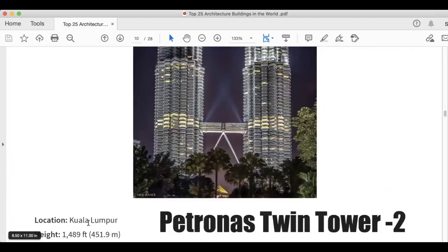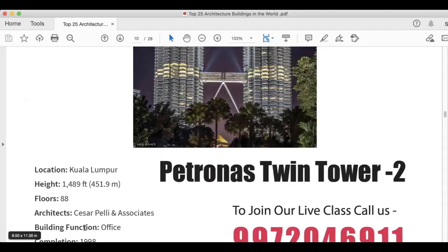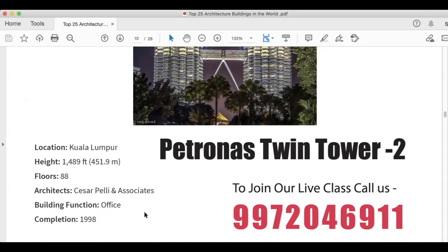Next is Petronas Tower 2, in Kuala Lumpur. Height is 1,489 feet. It has 88 floors. Architects are César Pelli and Associates. Building function is office, and this was completed in 1998.